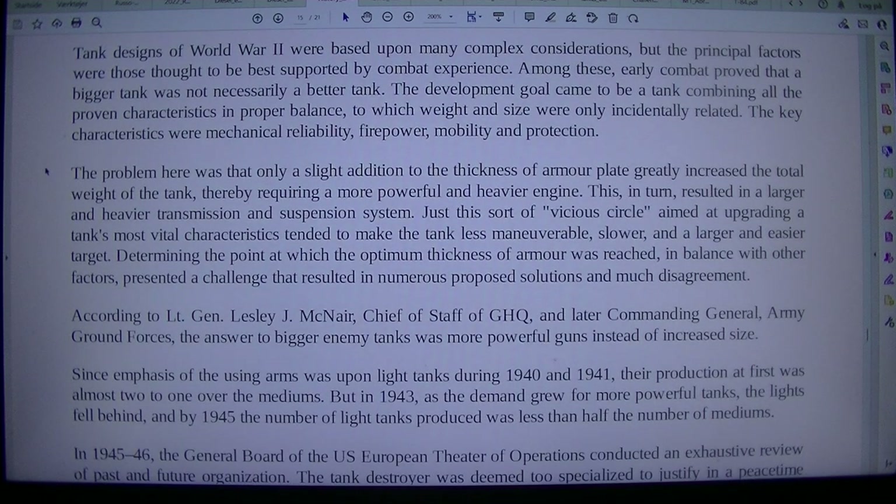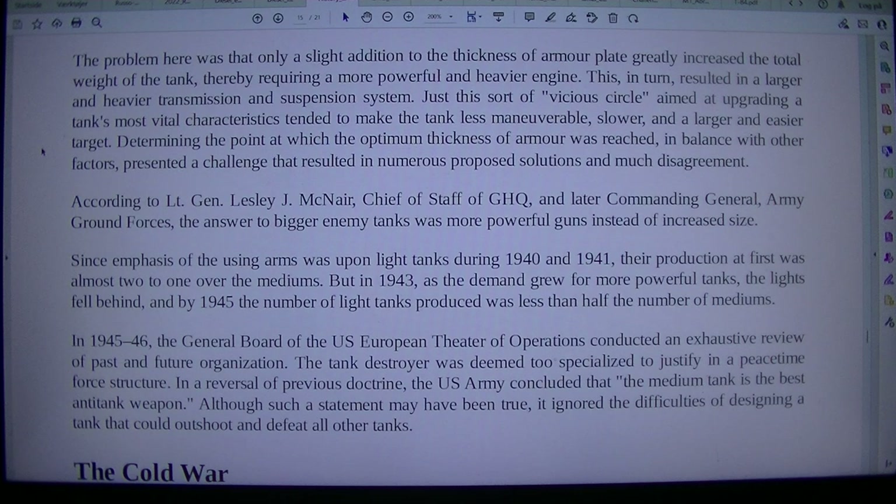Tank designs of World War II were based upon many complex considerations. Early combat proved that a bigger tank was not necessarily a better tank. The development goal came to be a tank combining all proven characteristics in proper balance, to which weight and size were only incidentally related. The key characteristics were mechanical reliability, firepower, mobility, and protection. The problem was that only a slight addition to the thickness of armor plate greatly increased the total weight of the tank, thereby requiring a more powerful and heavier engine.